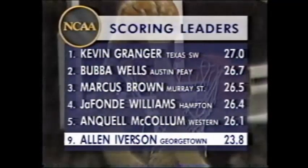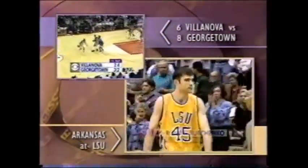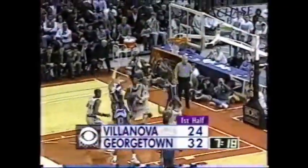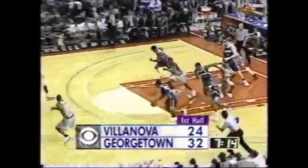He probably doesn't recognize too many of the names ahead of him there unless you live in those regions. You know, it used to be something when Pete Maravich back in those days in the 60s. This game is going on at halftime of your game — we will send you out there for some bonus coverage. Let's go back to Georgetown-Villanova. It's 32-24, with 7:16 left in the first half.